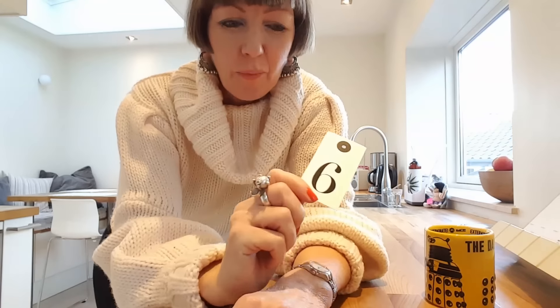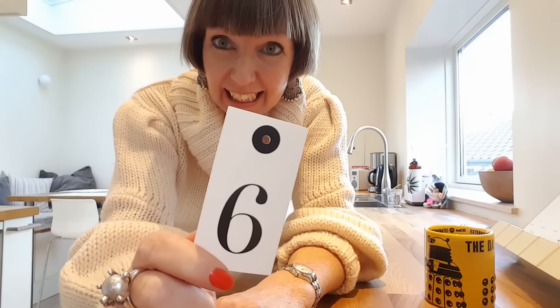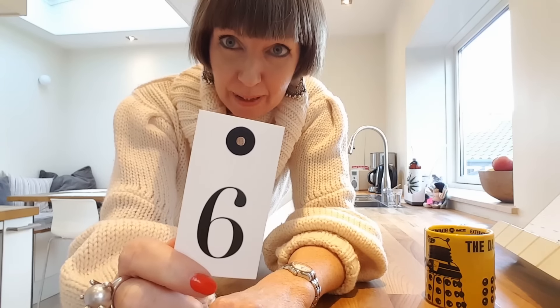Fly Lady Diane here. Welcome back. This is day six of the Fly Lady's 31 Baby Steps.